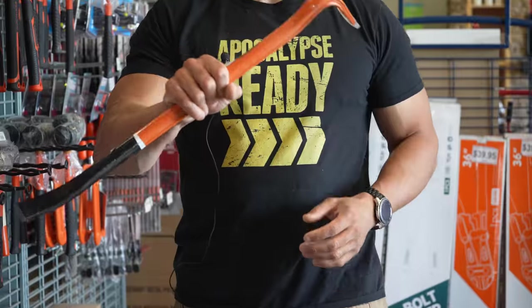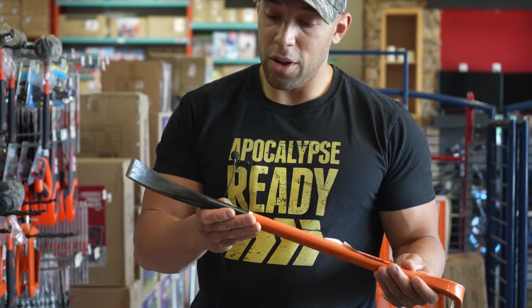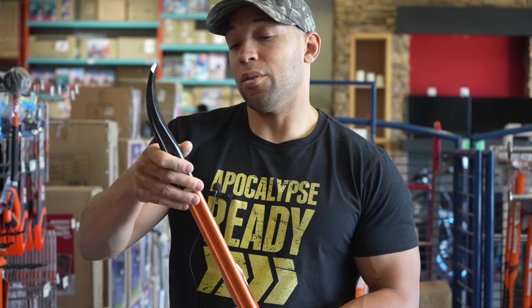Can't go wrong with a good old sturdy piece of steel. You can do a lot with that — and it's only 20 bucks.